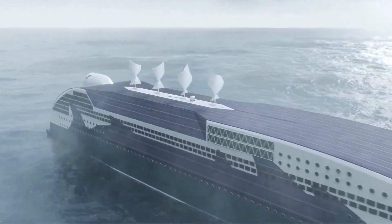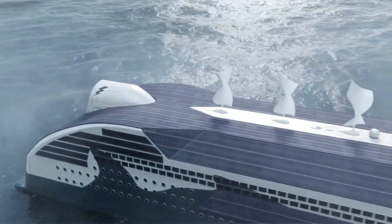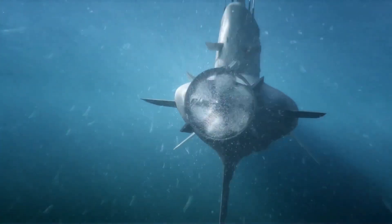With a focus on digitalization, decarbonization, and optimization, Wurzla is empowering the shipping industry to meet the challenges of tomorrow. Leveraging advanced data analytics, artificial intelligence, and IoT technologies,